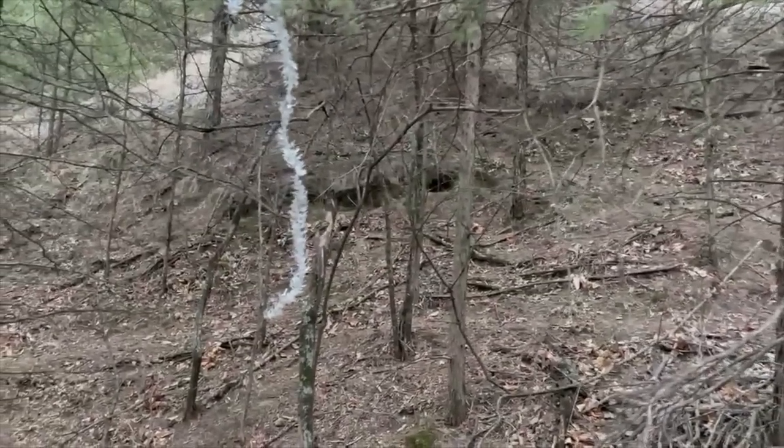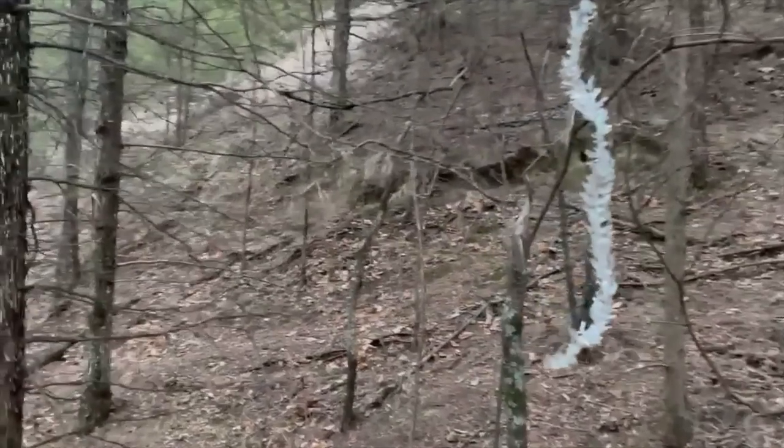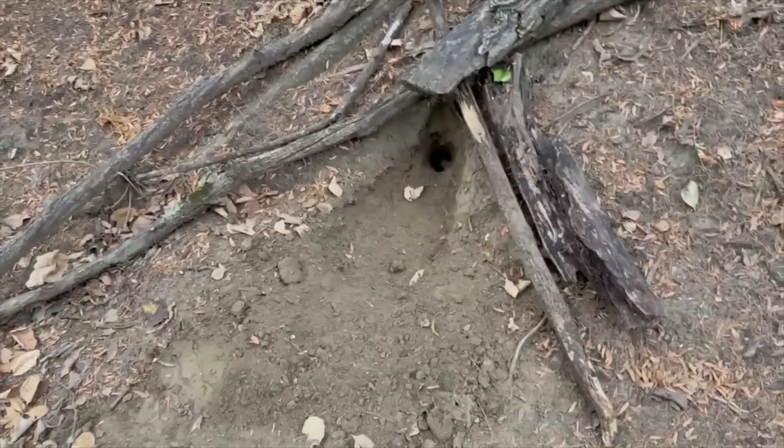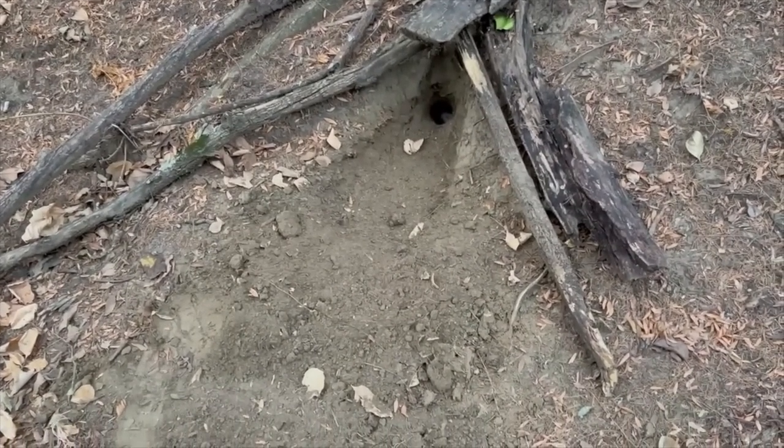We've got Christmas decorations on this one. You can see where my tinsel was from last year — still there. My old dirt hole was still there. You can kind of see the V. I've been using this spot for a long time.